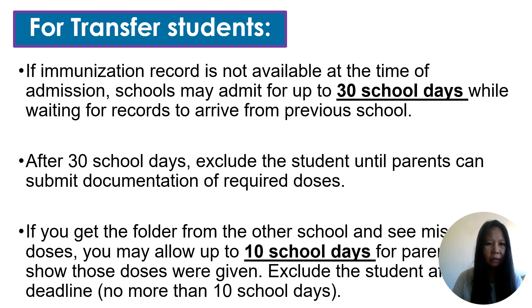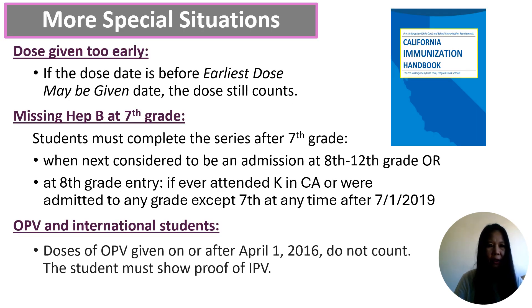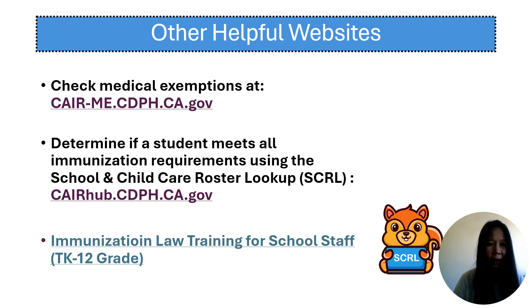This slide provides more detailed information about transfer students, which you may want to print out for future reference. Additional slides cover students in foster care and those experiencing homelessness. Here are some additional special situations to consider, but you don't need to memorize them right now — if you encounter any of these situations, please refer to the slide or contact your district nurse. This slide also includes helpful website links for medical exemptions, school and child care roster lookup for looking up student immunization records, and immunization training from CDPH for schools.